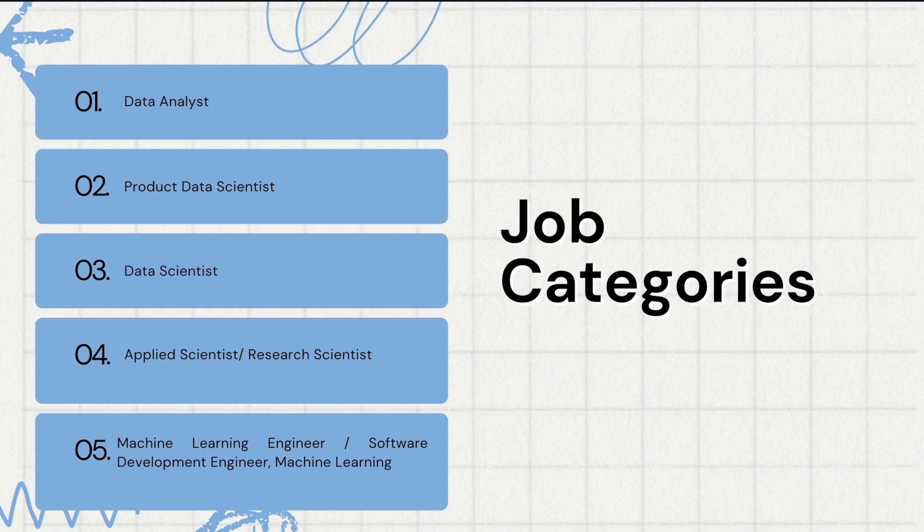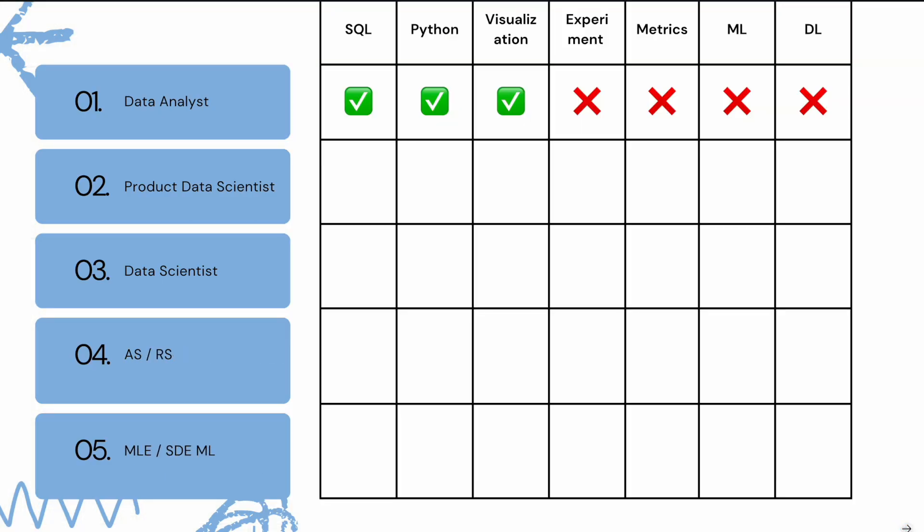Let's first look at the skill requirement for each of these five job categories. First up is data analyst. The core skills needed for a data analyst include SQL, Python, and visualization or dashboard. It does not include experiment design, metrics, machine learning, or deep learning.